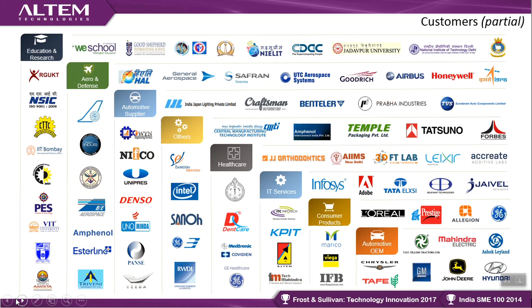We take a lot of pride in our customer base. In education and research, top names include IIT Bombay, VIT, Amrita, and National Institutes of Technology. In aerospace and defense — early adopters of 3D printing — we have ISRO, Hindustan Aeronautics Limited, Airbus, and UTC Aero Systems. In automotive: Ford, Ashok Leyland, Hyundai, and John Deere. We have close to 250-plus customers across various products.